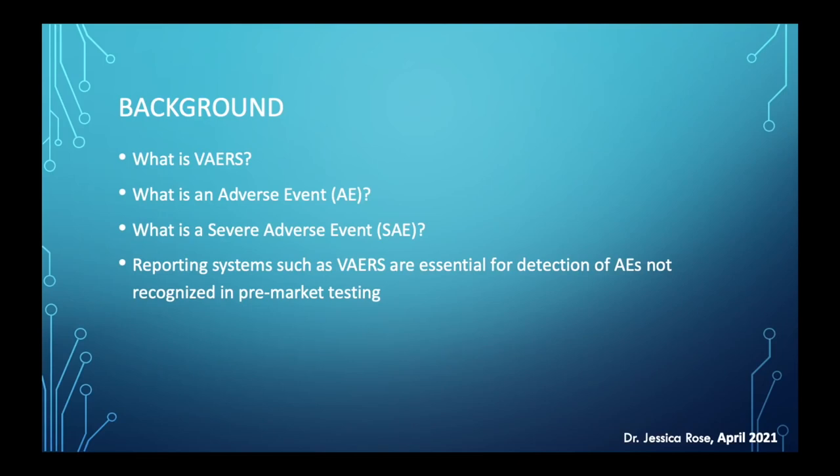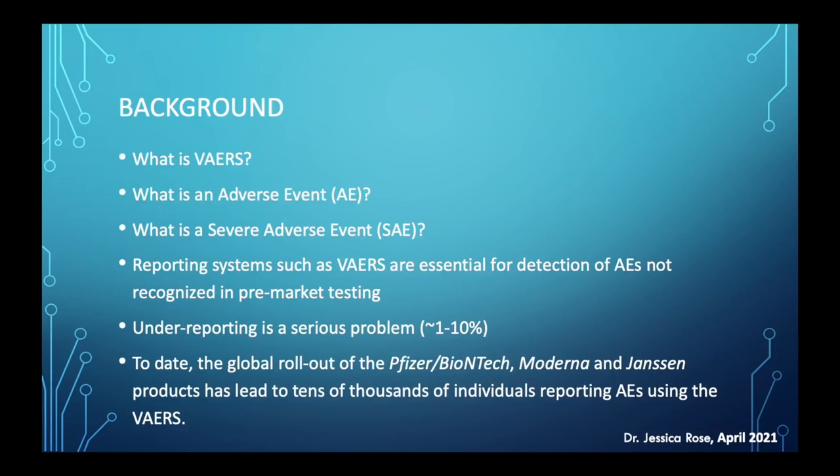This system is essential, but it's very imperfect. One of the many imperfections is under-reporting — studies claim that only approximately 1 to 10 percent of actual events get reported. There's also the issue of under-recording: if an adverse event gets reported, it doesn't necessarily make it to the database. Despite all sorts of imperfections with the system, they don't underplay its importance and value. To date, the global rollout of the Pfizer, Moderna, and Janssen products has led to hundreds of thousands of individuals reporting adverse events using this system.